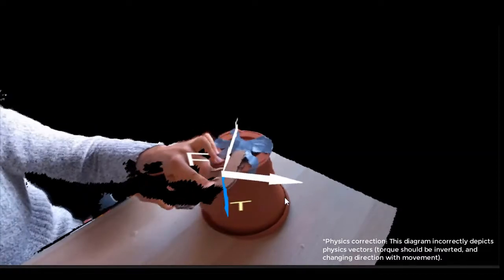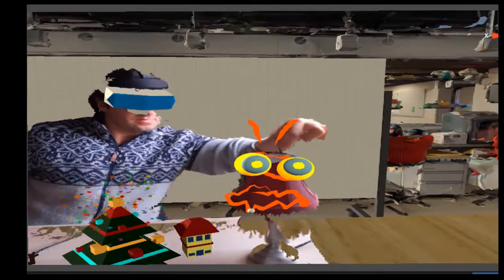Furthermore, this permits fun collaborations where users can merge physical objects with virtual objects. Thank you very much.